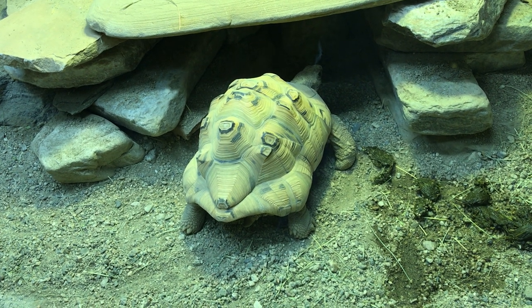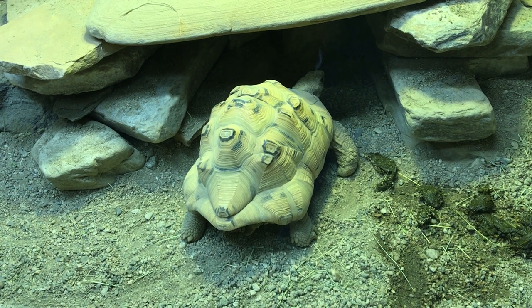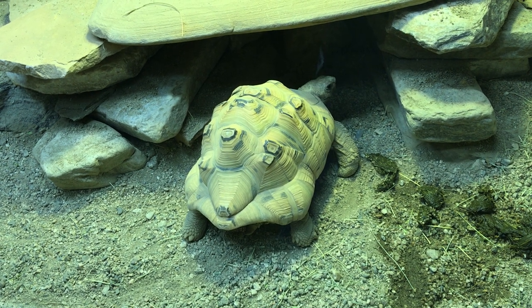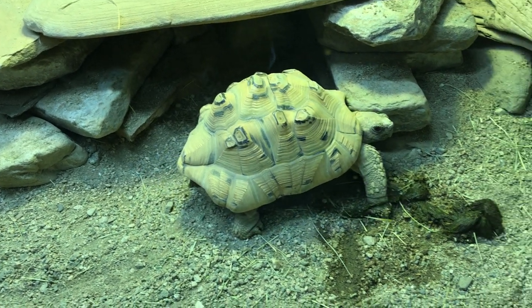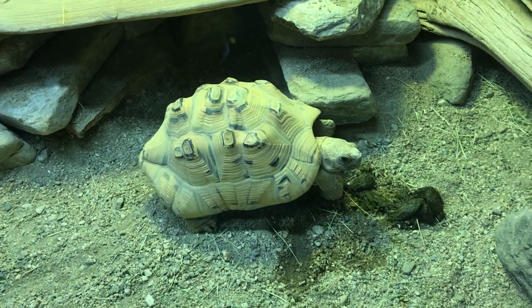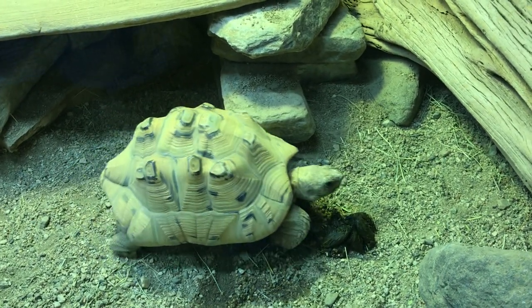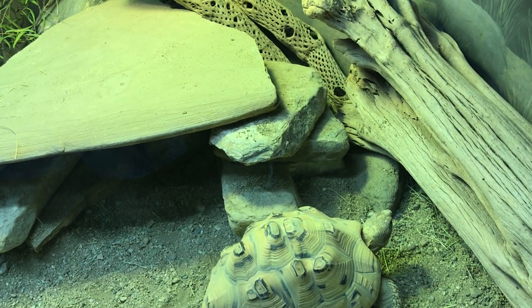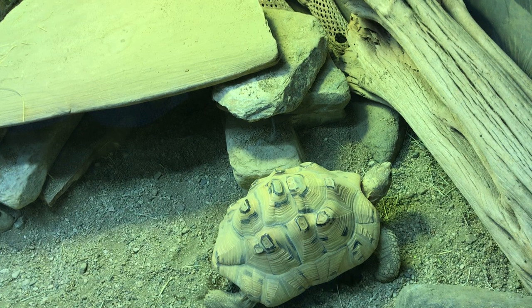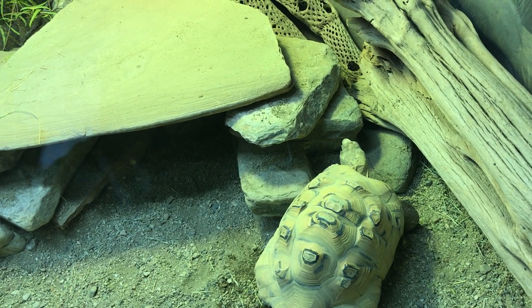The tortoise is over here. Look at this guy — this one says California Newt. And over here, a leopard tortoise.